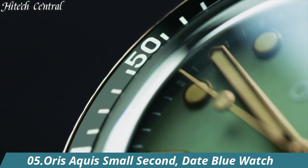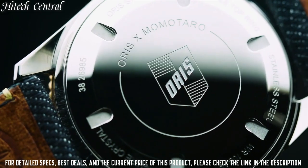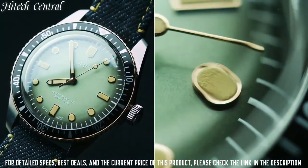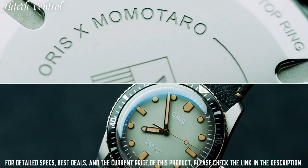Number 5: Oris Aquis Small Second Date Blue Watch. Dial type: analog, luminescent hands and markers, date display at the 6 o'clock position, second sub-dial at 9 o'clock position.